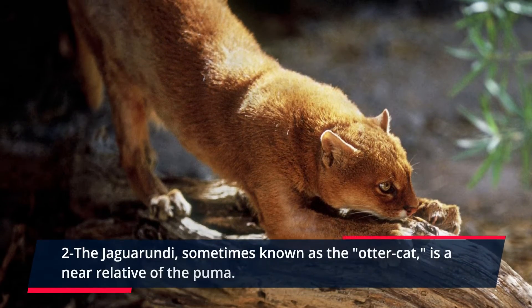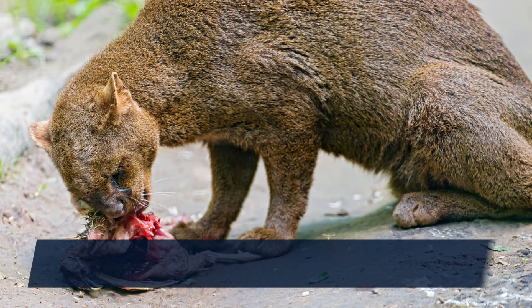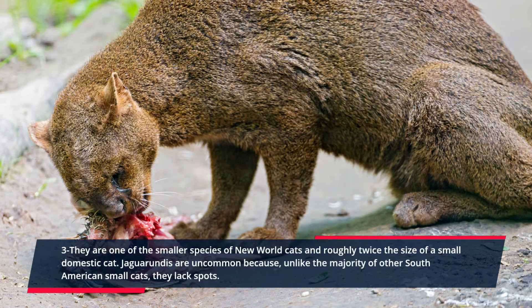The Jaguarundi, sometimes known as the otter cat, is a near relative of the puma. They are one of the smaller species of New World cats and roughly twice the size of a small domestic cat. Jaguarundis are uncommon because, unlike the majority of other South American small cats, they lack spots.